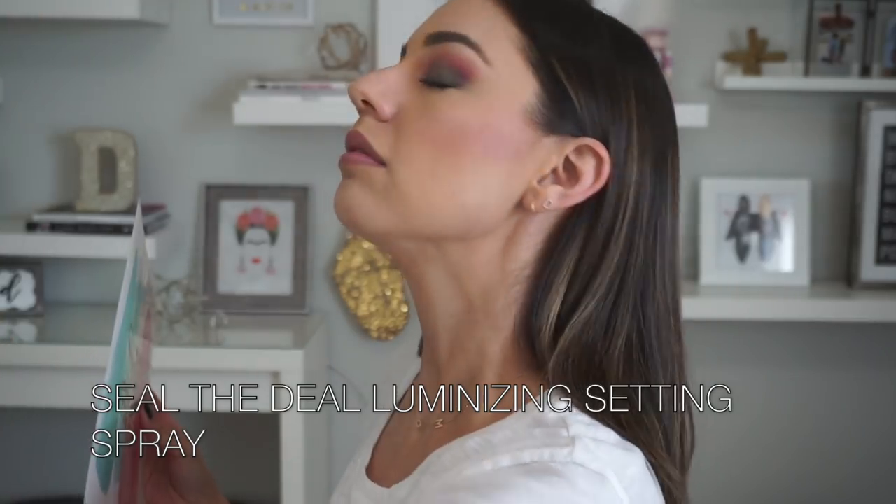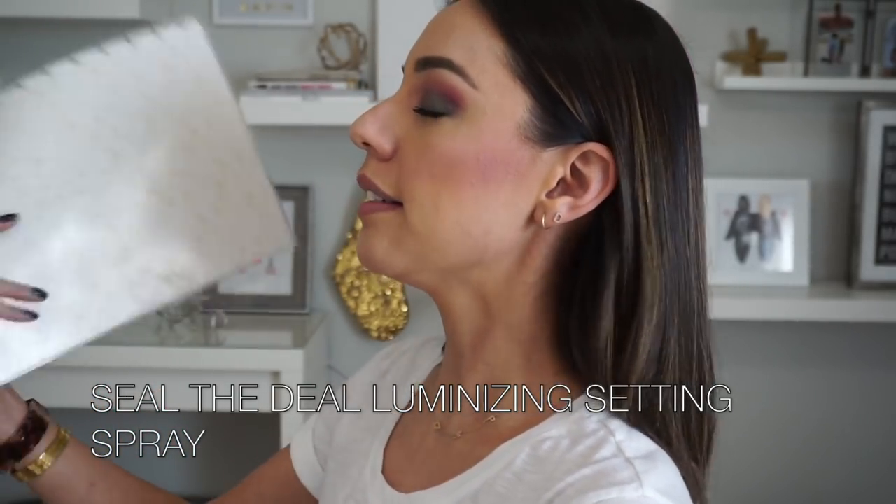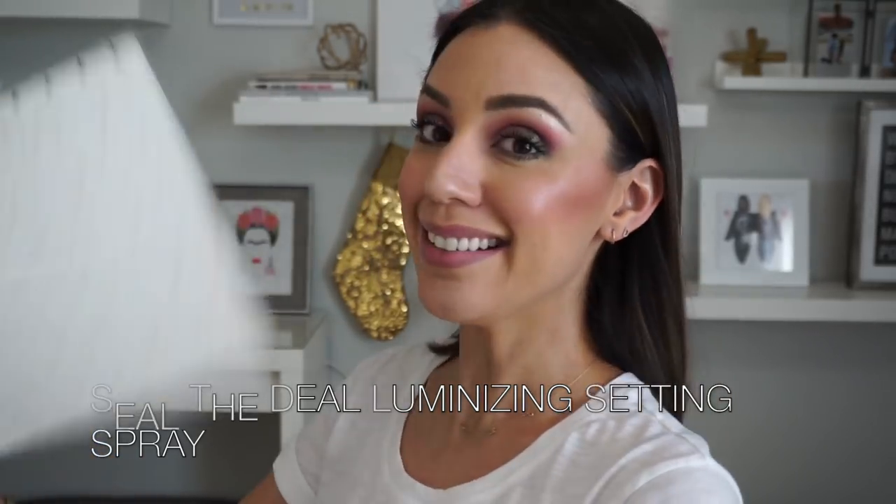We're not going through all that trouble to make our face glow this hard just to use a matte setting spray. We're using the Flower Beauty Seal the Deal Luminizing Setting Spray for a radiant finish. Make sure you hold a piece of cardboard to dry the setting spray fast, and spray from a good distance so you don't get big droplets. The scent is like roses but it doesn't linger — you spray, it smells amazing, and then it's gone.